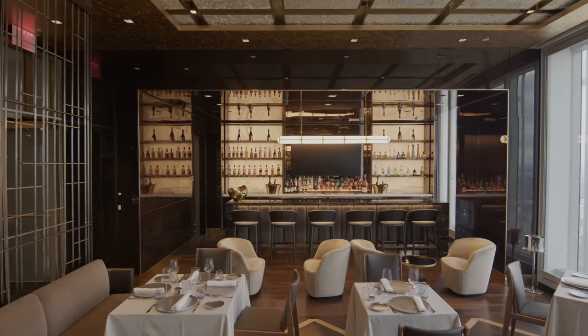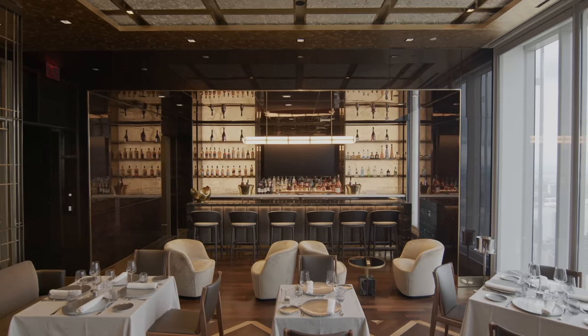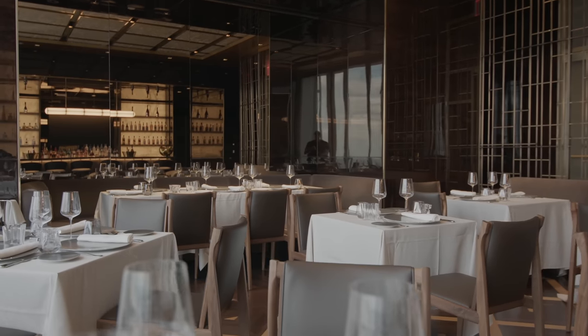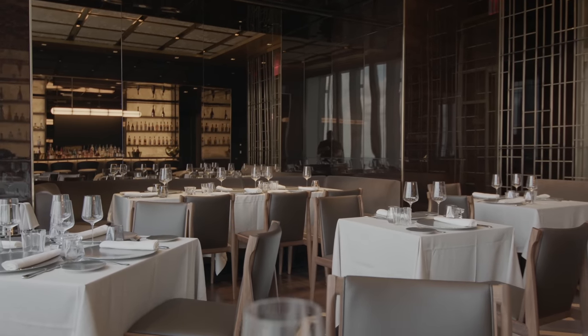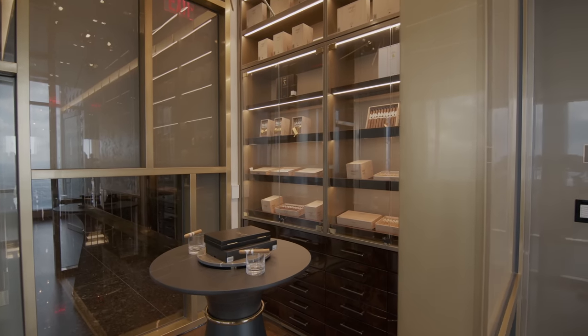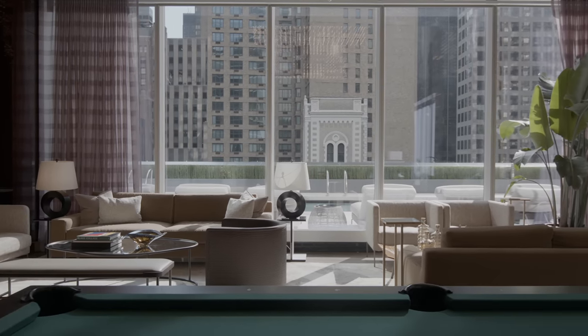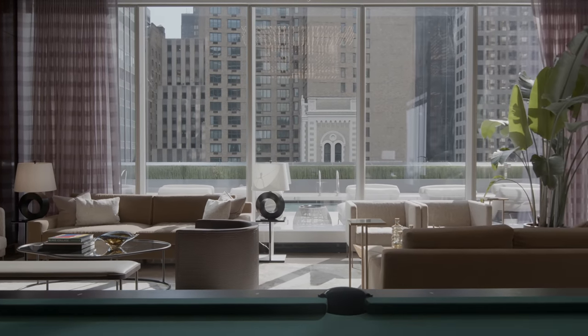Moving a thousand feet above New York Central Park, you have the world's highest private park. This features a collective of Michelin star dining experiences, all overseen by lifestyle director Colin Cowie. You've also got a wine cellar and a cigar humidor, making the pinnacle of the Central Park Club the highest grand ballroom and private restaurant ever built in New York City.